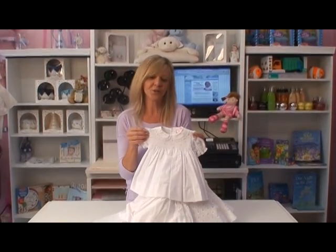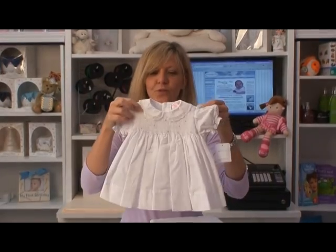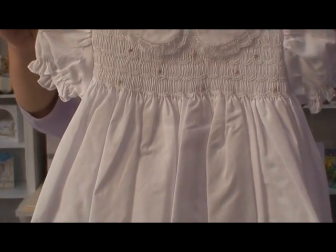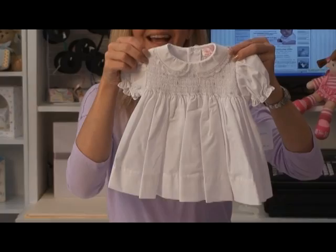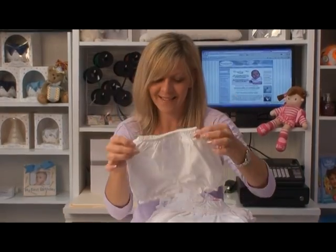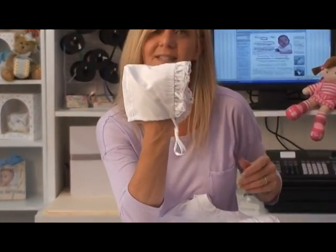Here we have a newborn christening girl dress set. The adorable dress includes a Peter Pan collar with lace trim, smocked detailing with little pink rosettes just to add a pop of color. It's super airy and lightweight in a cotton blend. It includes little bloomers and of course a corresponding simple bonnet style hat.